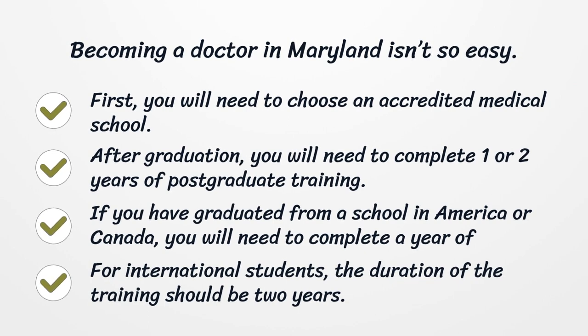After graduation, you will need to complete one or two years of postgraduate training. If you have graduated from a school in America or Canada, you will need to complete one year of postgraduate training. For international students, the duration of the training should be two years.